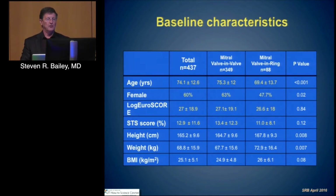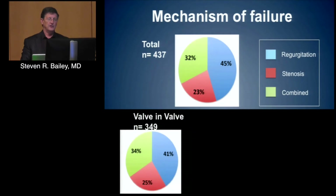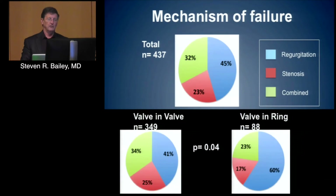Characteristics of mitral valve-in-valve patients: they tend to be older, averaging 75, a little more likely to be female except for valve-and-ring patients. Higher EuroSCORE and higher STS scores — many of these patients are in the extraordinary risk group, averaging STS scores of 11 and 12. Their mechanisms of failure are pretty well split among regurgitant, stenotic, and combined. Valve-and-valve patients are a little more likely to have regurgitation or combined disease, while valve-and-ring patients are much more likely to have regurgitation and less likely to be stenotic.